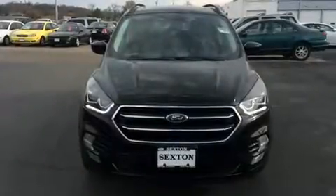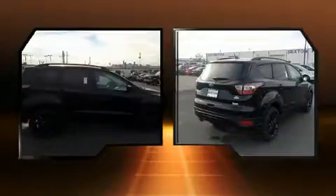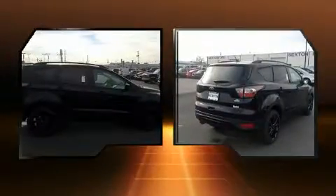Take command of the road in the 2017 Ford Escape. It features an automatic transmission, front-wheel drive, and an efficient four-cylinder engine. The engine breathes better thanks to a turbocharger, improving both performance and economy.